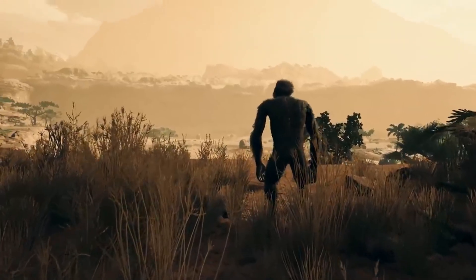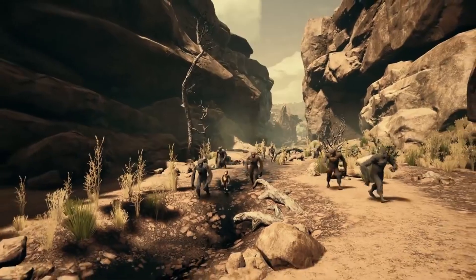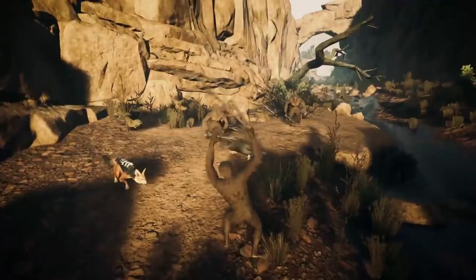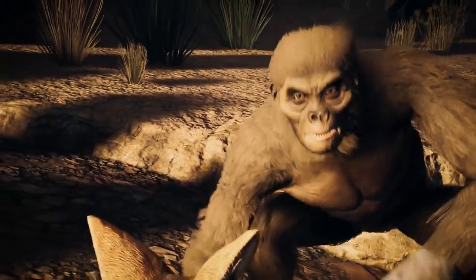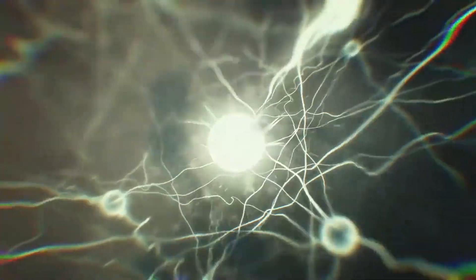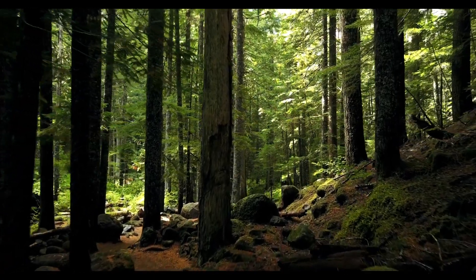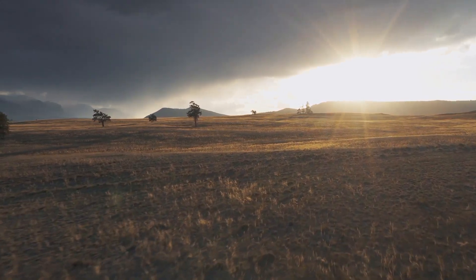Their way of life was not easy. They had to face dangers lurking at every turn, from predators to harsh weather conditions. However, Homo habilis was adaptable. Their ability to make and use tools for various tasks enabled them to survive and thrive in diverse environments, whether living in dense forests or open savannas.